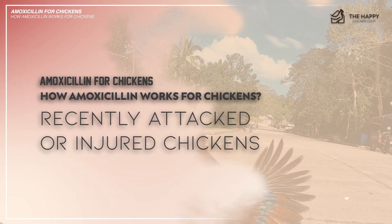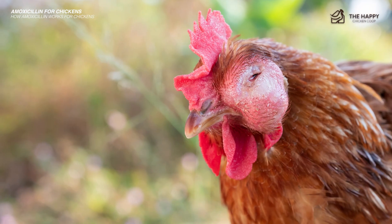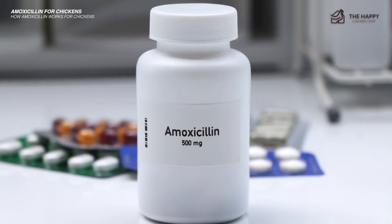Third, it helps if your chicken is recently injured or attacked. If your chicken suffered major bites, scratches, or cuts, it's wise to treat the bird with amoxicillin to prevent fowl cholera or any infection.